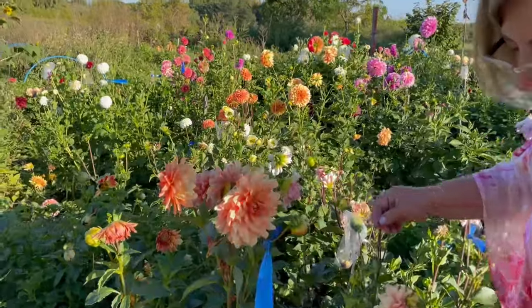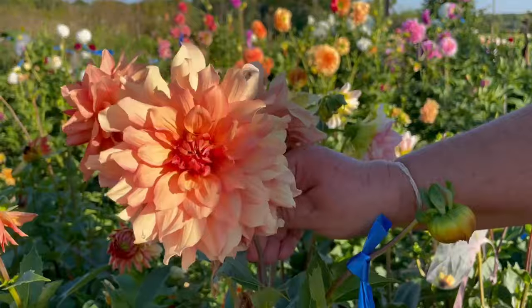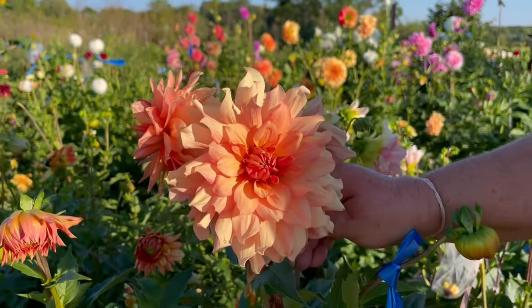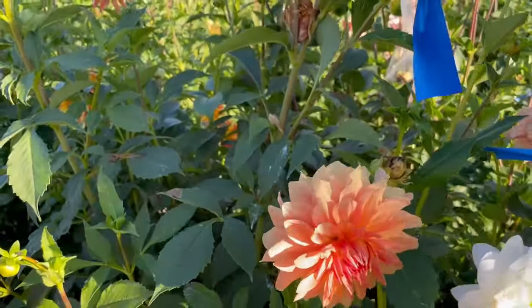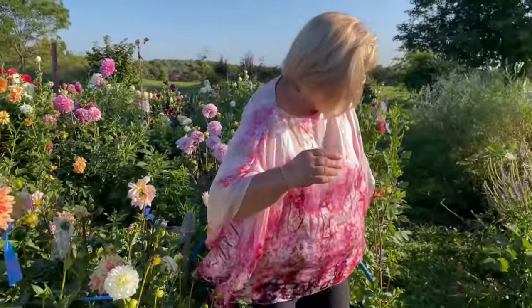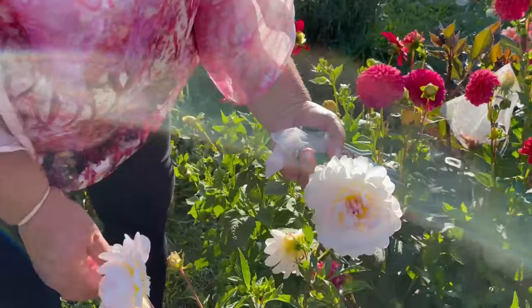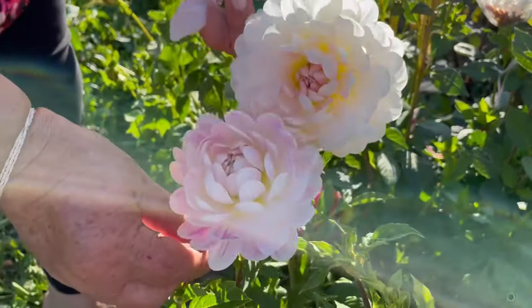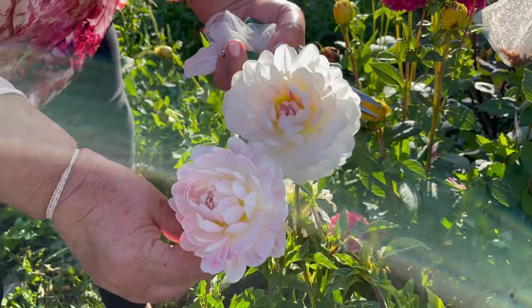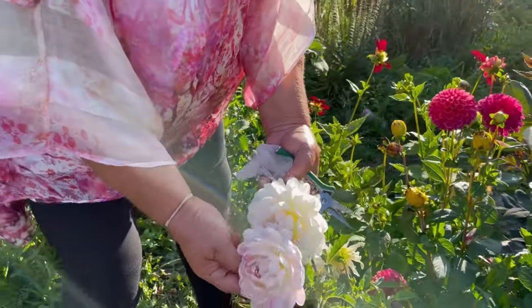Then in here, this one is Normandy Bright Day. It's a dinner plate, very peachy, and I really like it — it's the first year I'm growing it. And then in here I have Kelgeyan that everybody's talking about. This is just to die for. They go from almost white to almost pink, depending on the time of year or maybe the amount of sun they get. But this is a keeper — I love this.